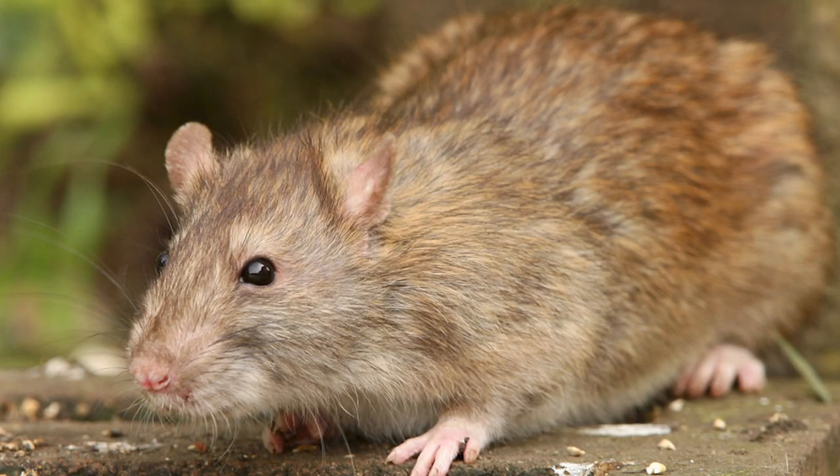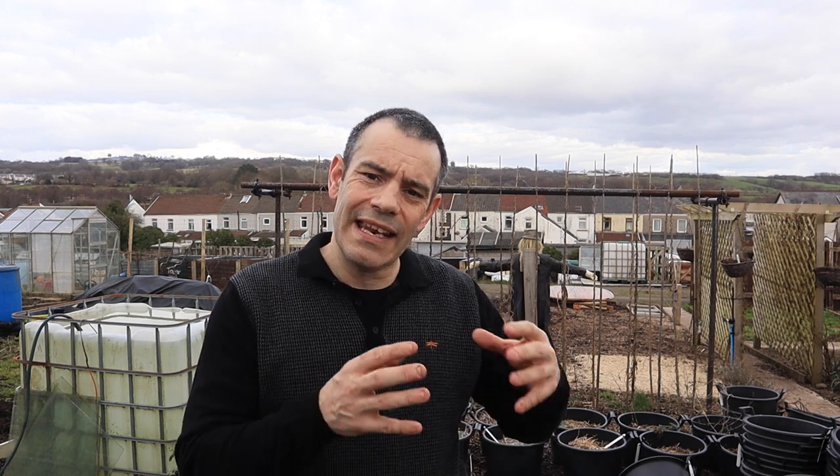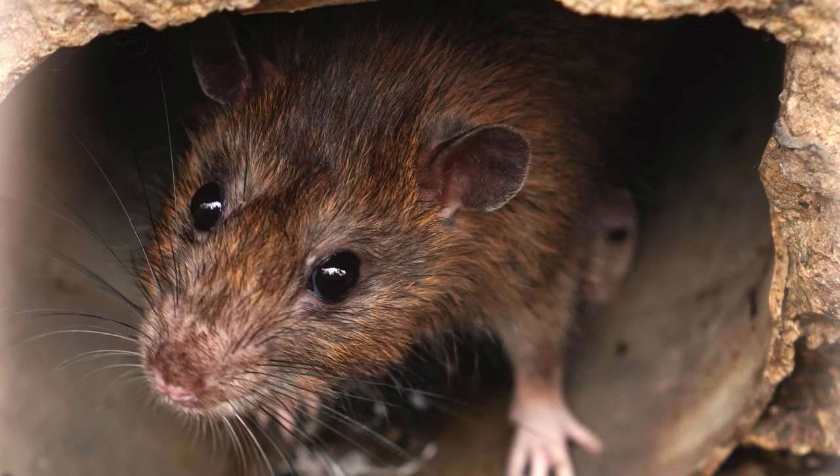Rats invade your compost bins for four main reasons. Reason number one is that rats are looking for somewhere they can live undisturbed, where they can live and raise their young. Somewhere that people rarely touch, and compost heaps are perfect for this because people just stay away from them — they go there occasionally and then come back as and when.